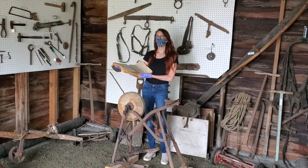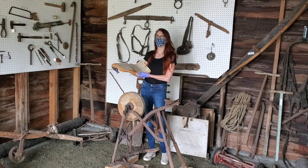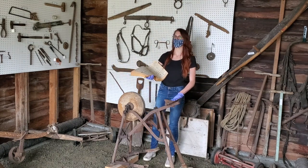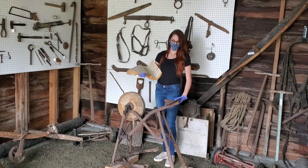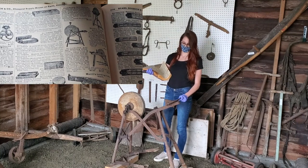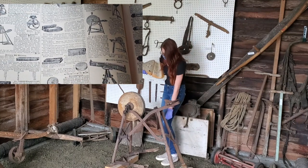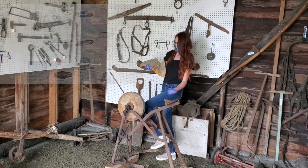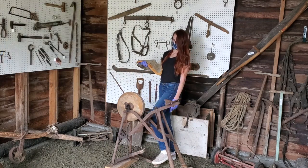Here we are now back in the Noherty Barnstead Kill Shed. Over here you can see we have what appears to be a foot-powered grindstone. There would have been a nice comfortable seat right here for the person to sit, and down here there are a couple of foot pedals, and when they're pushed you can see the grindstone spins around.